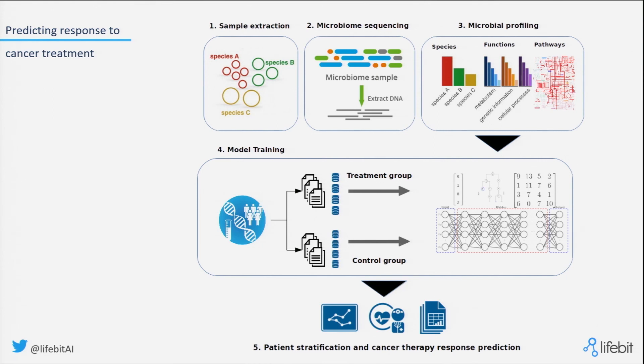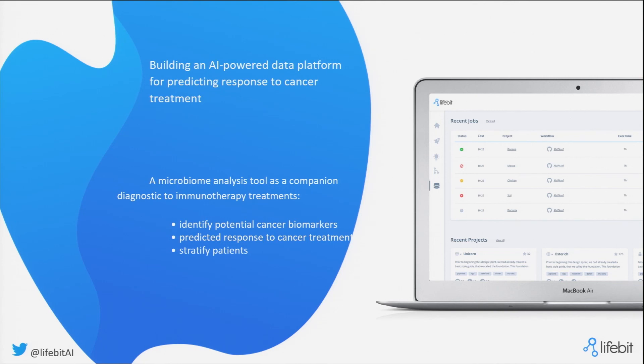The goal is to get this as a companion diagnostic algorithm to immunotherapy treatments, in order to help clinicians identify potential cancer biomarkers regulated by the microbiome, stratify patients and predict response, and allow clinicians to intervene on the microbiome itself through supplements, nutrition, and exercise — anything it takes to reshape the microbiome. That's also where we want to train our AI algorithms to predict what exactly those interventions should be.